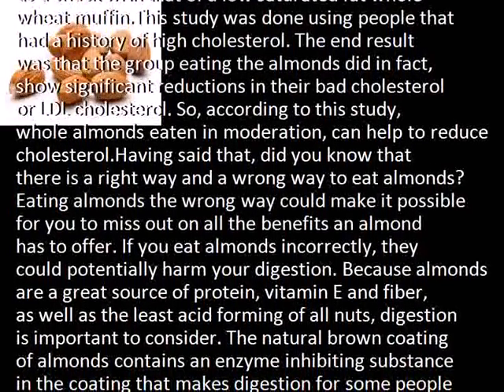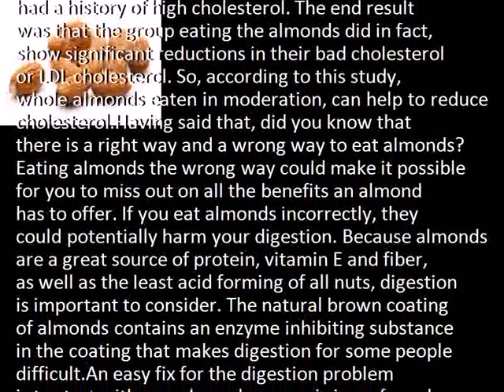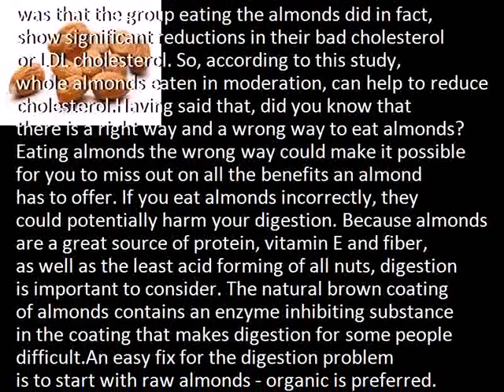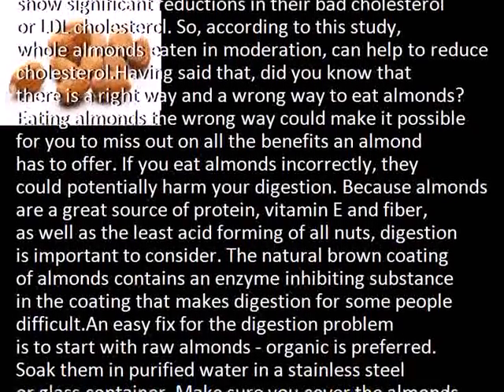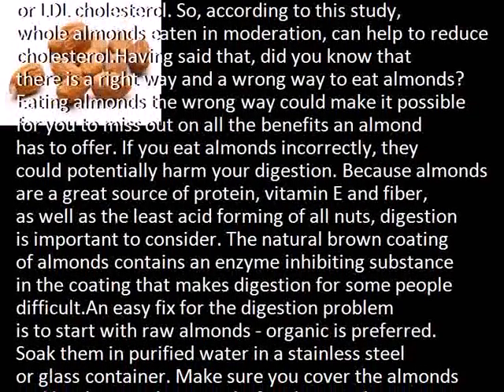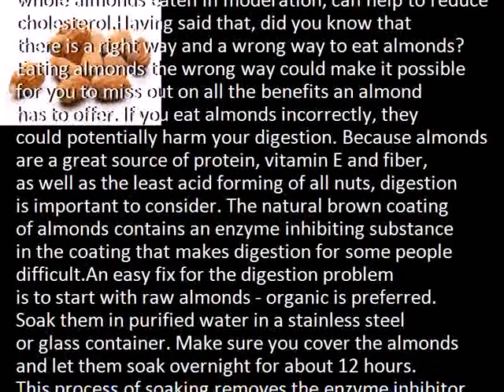Because almonds are a great source of protein, vitamin E, and fiber, as well as the least acid-forming of all nuts, digestion is important to consider. The natural brown coating of almonds contains an enzyme-inhibiting substance that makes digestion difficult for some people.